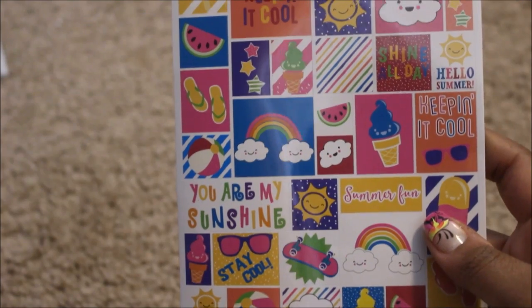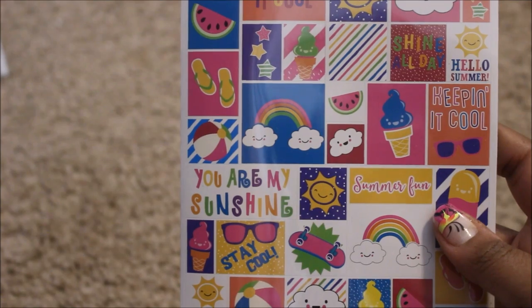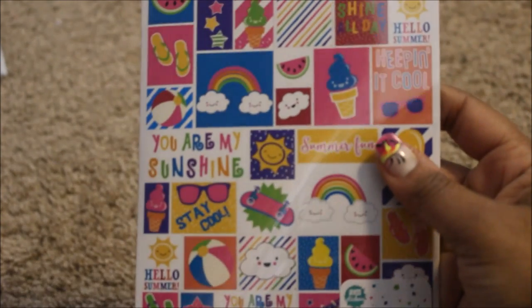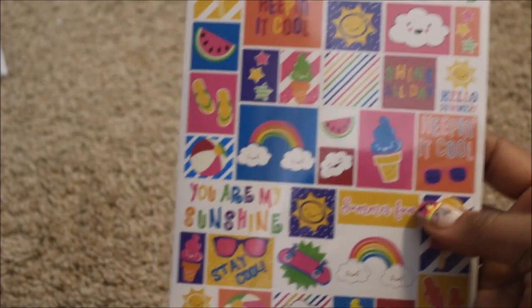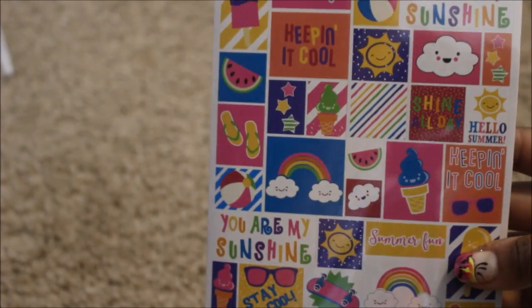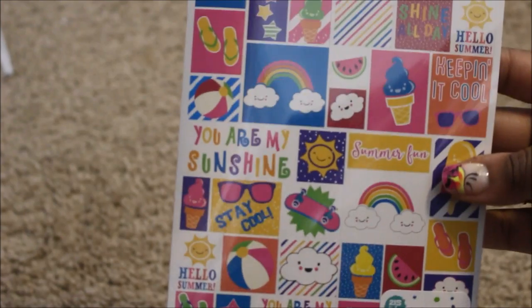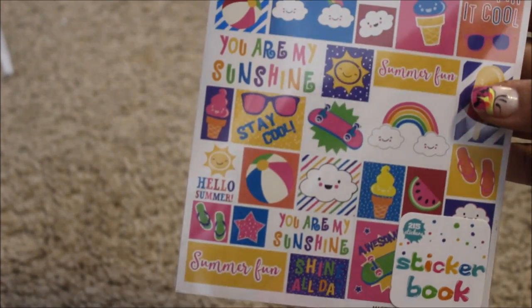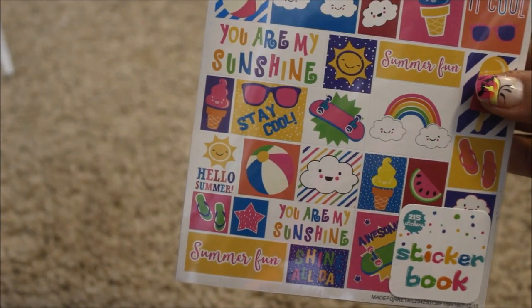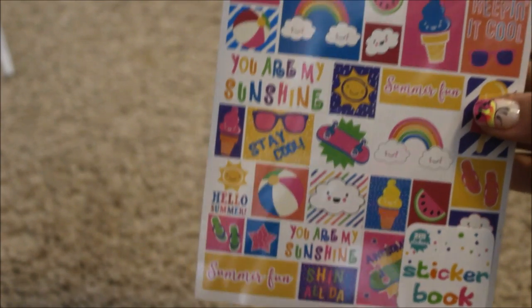Thank you so much, adorbs! The next thing is a sticker book — it has 215 stickers in it. Is this from the dollar spot? I have never seen this before and my dollar spot sucks, so I would have probably never found this. She always finds the new stuff. This is super cute and right on time for summertime — 'You Are My Sunshine,' Hello Summer, ice cream cones, just everything summer.